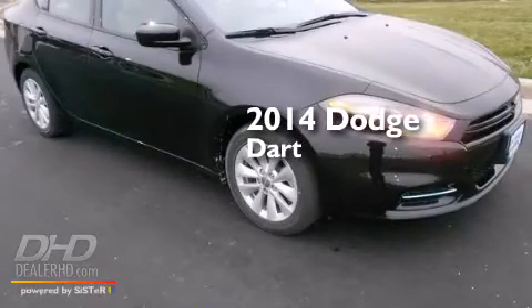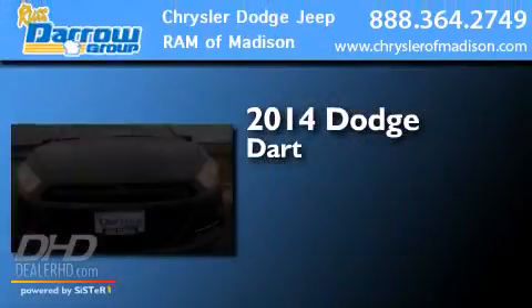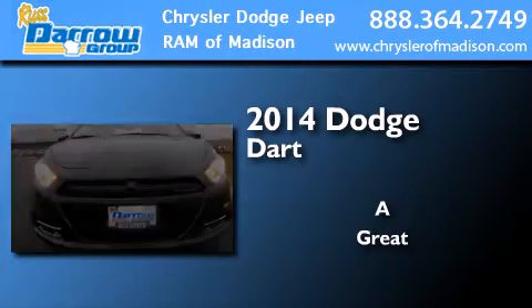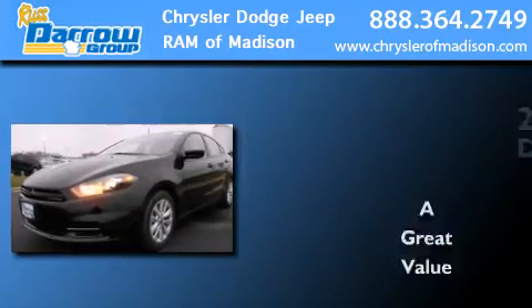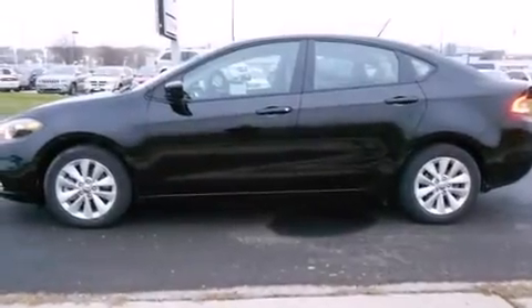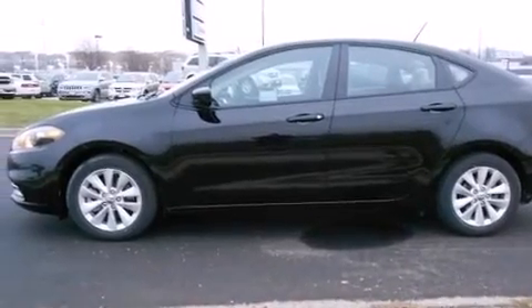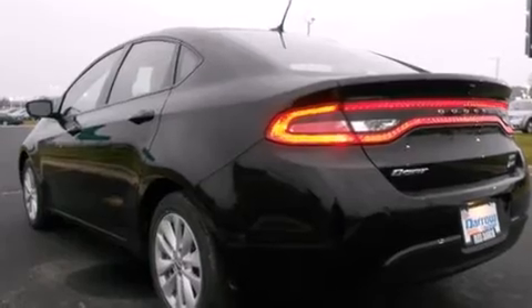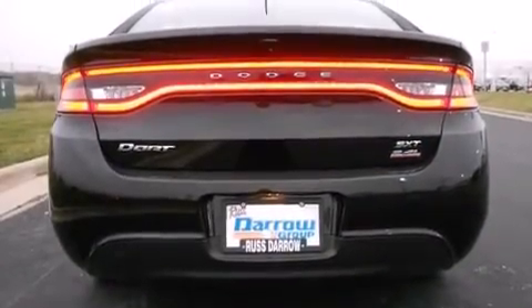This is a brand new 2014 Dodge Dart. Its top features include the Uconnect infotainment system, a multi-length rear suspension, a limited slip differential, and traction control and stability control systems.